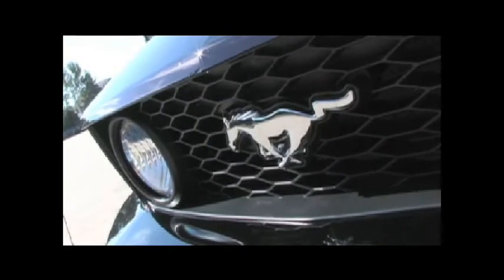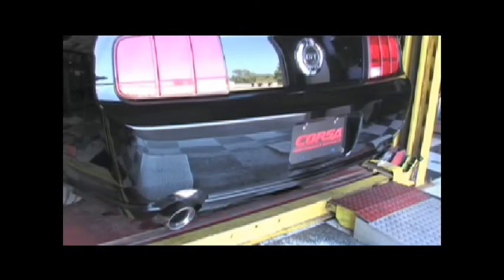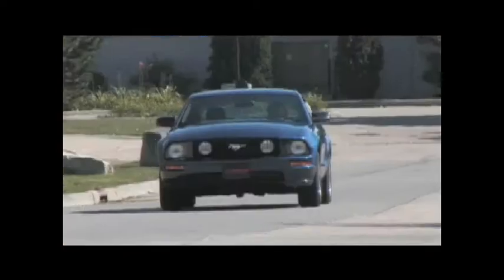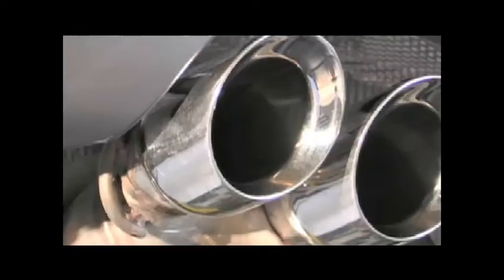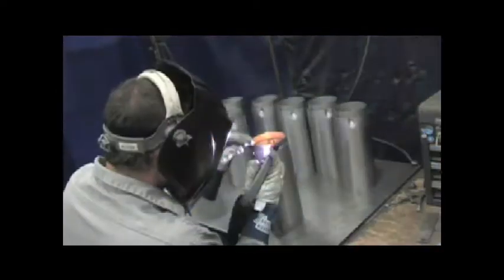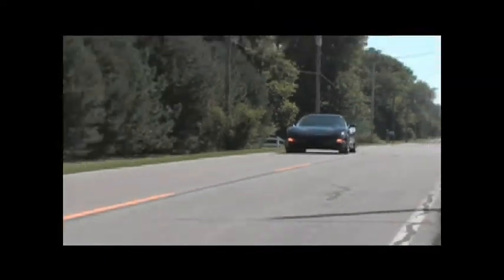On this segment, we're not only going to show you how Corsa exhaust is made, but we're going to put some of their systems to the test. We drove a C5 Z06 Corvette, a 2008 Challenger SRT8, and a Ford Mustang GT to witness Corsa's no-drone RSC technology firsthand. Corsa's claim to fame is called Reflective Sound Cancellation, a technology which Corsa says allows it to tune out the undesirable low frequencies that cause drone.